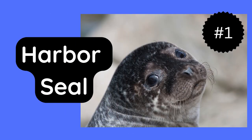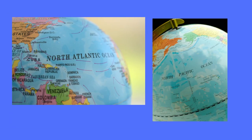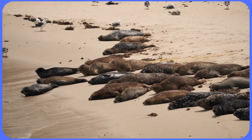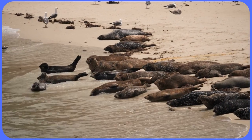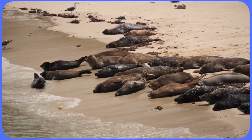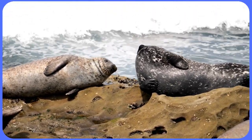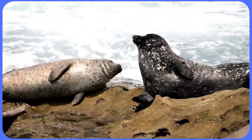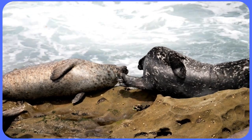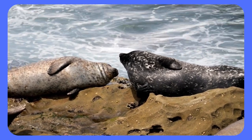First up we have the harbor seal. It is also known as the common seal and is found in both the North Atlantic and the North Pacific Oceans. These seals have a spotted coat that ranges from gray to brown and can weigh up to 370 pounds. They have sharp teeth that help them catch fish and they can hold their breath up to 30 minutes at a time. Harbor seals are also known for their curious and playful nature, making them a favorite among marine mammal watchers.